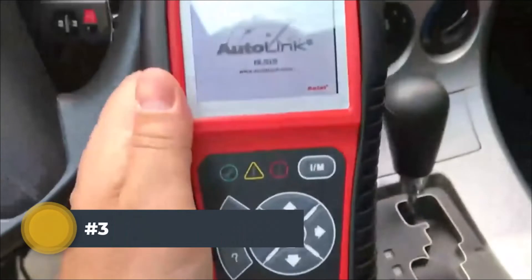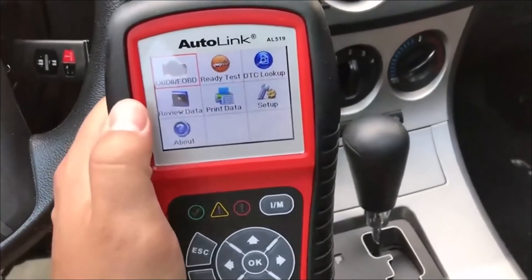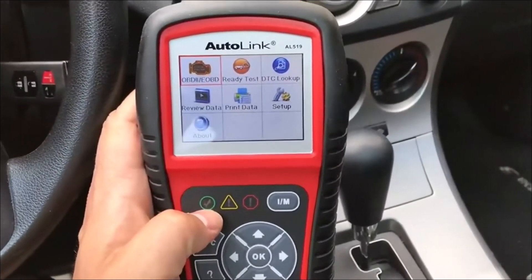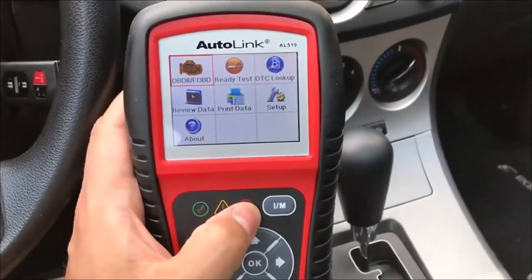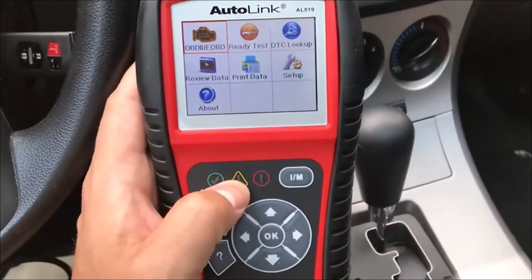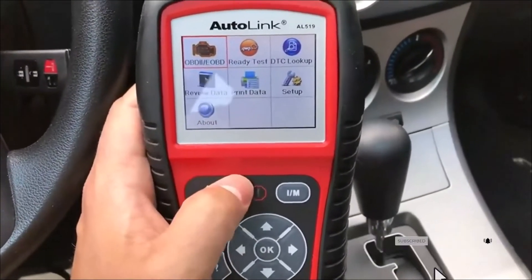Number 3: Autel AutoLink AL519 OBD2 Scanner. The Autel AutoLink AL519 OBD2 scanner enhances the novice or experienced technician's ability to diagnose and repair vehicles. It features a powerful 2.4-inch color display and built-in speaker, enabling users to quickly check engine trouble codes and perform other OBD2 electronic system tests. The four-way tilt screen allows for easy viewing in any position or angle, and the TFT color screen displays diagnostic codes clearly.